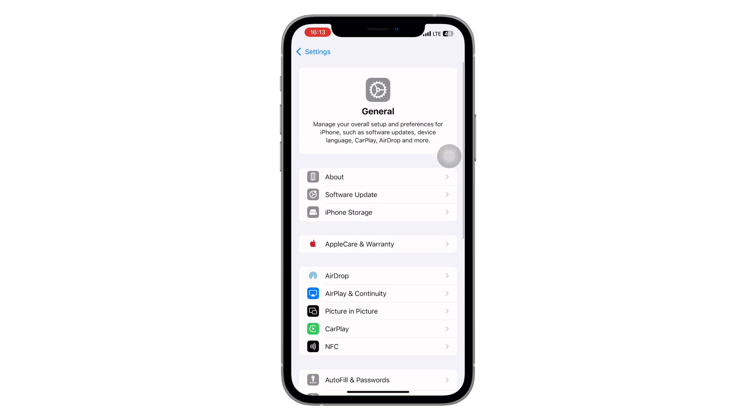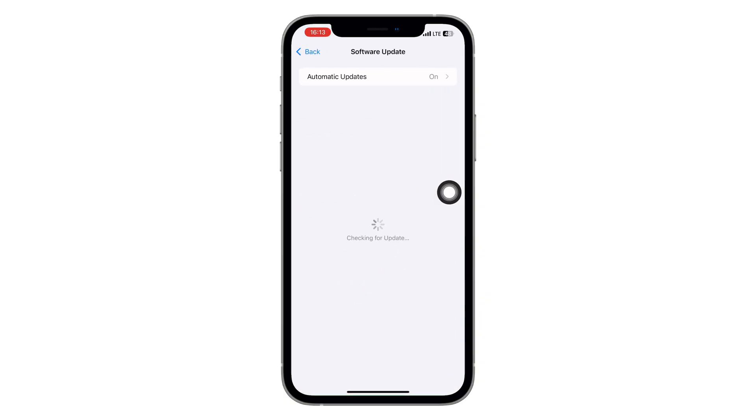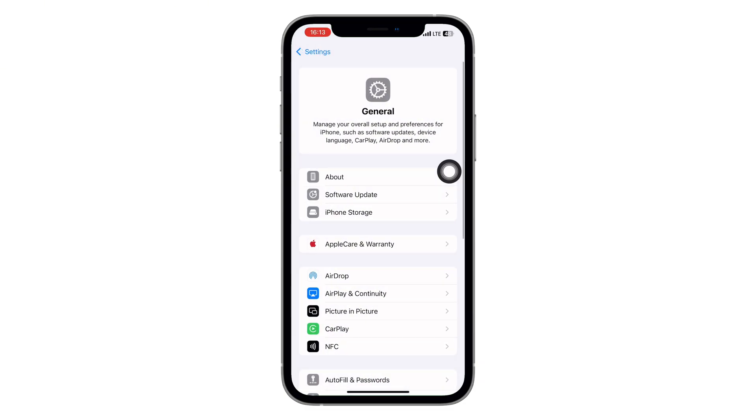Step 4: Check for System Updates. Still stuck? Let's check for any system updates. Open Settings, tap General, and then go to Software Update. Make sure your phone is running the latest version of iOS or Android. Sometimes these login errors are actually bugs that have already been fixed in newer versions.